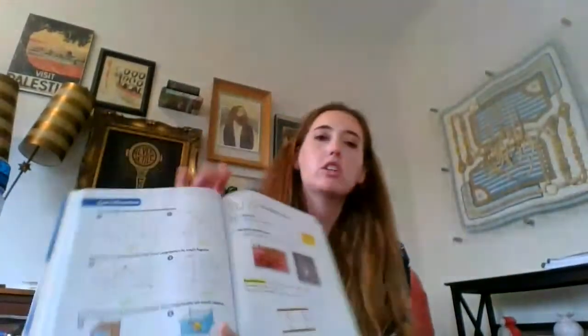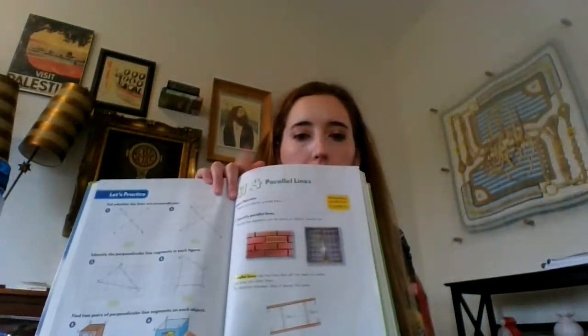Hi boys and girls. We're going to be doing lesson 17.4 today for math. Just like in the other video — if you have not done the 17.3 activity, go back and do that one first. This is going to be review on parallel lines, so it'll be the same format as before. We're going to be working through the textbook starting on page 285, and you should have some paper on hand to do the work in this activity.